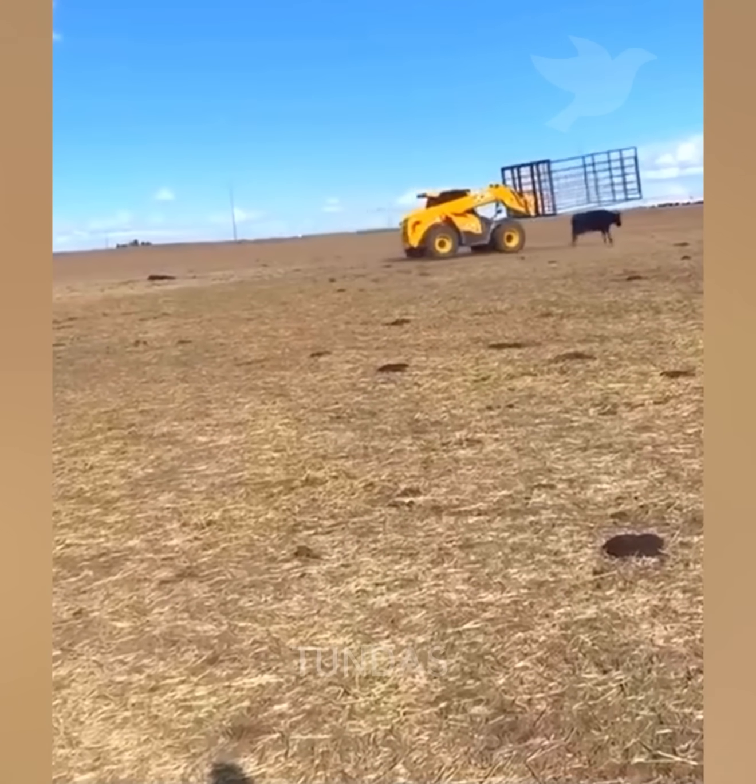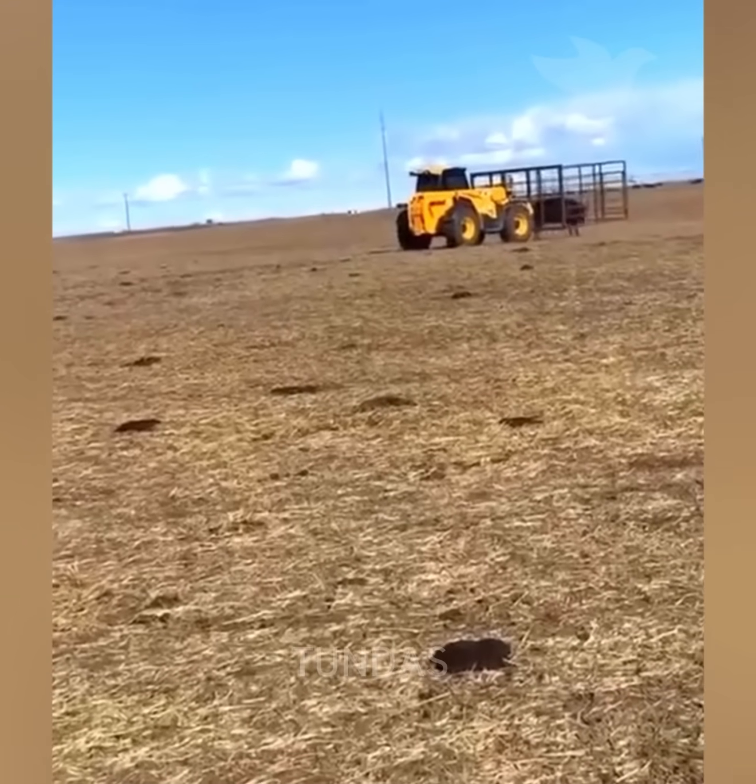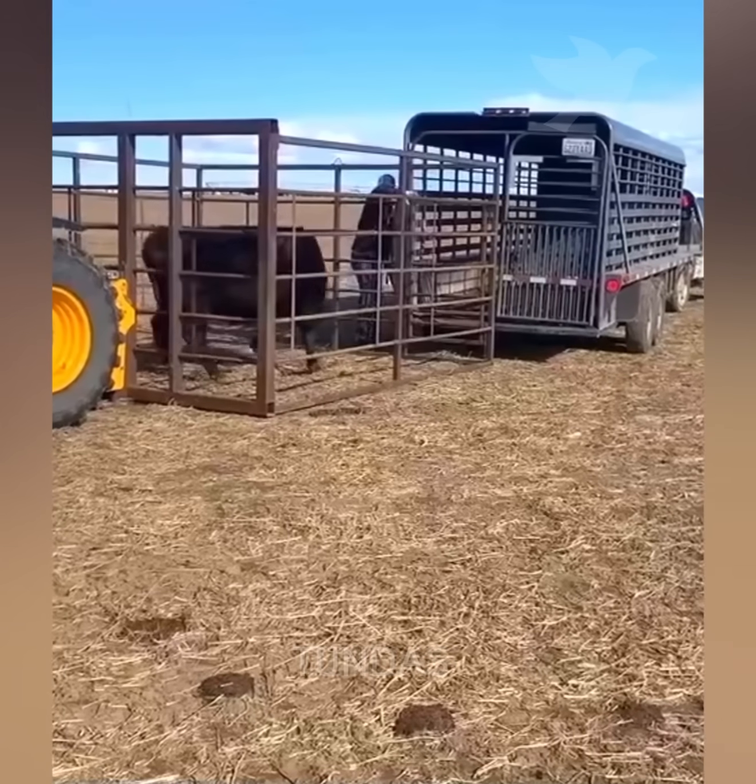To catch an animal in a grazing field and transport it elsewhere, a special cage mounted on the loader's hydraulic system is used.